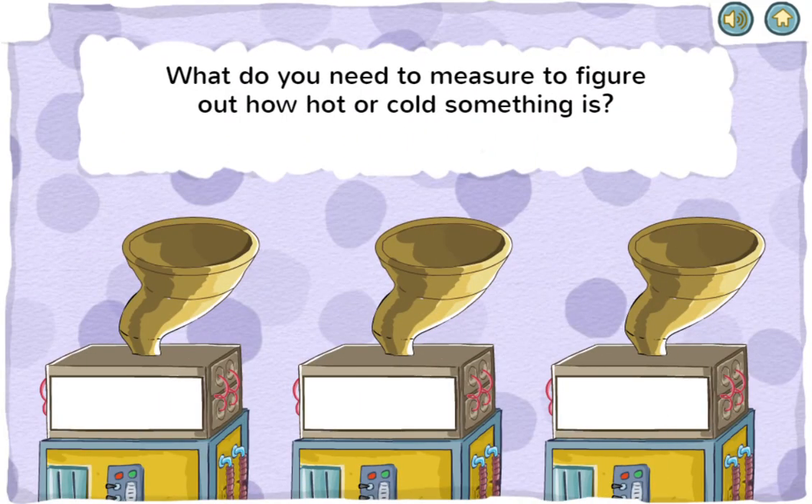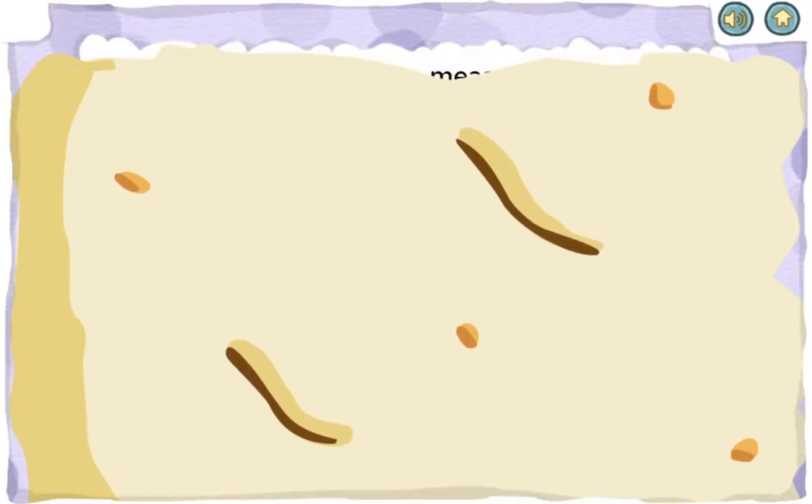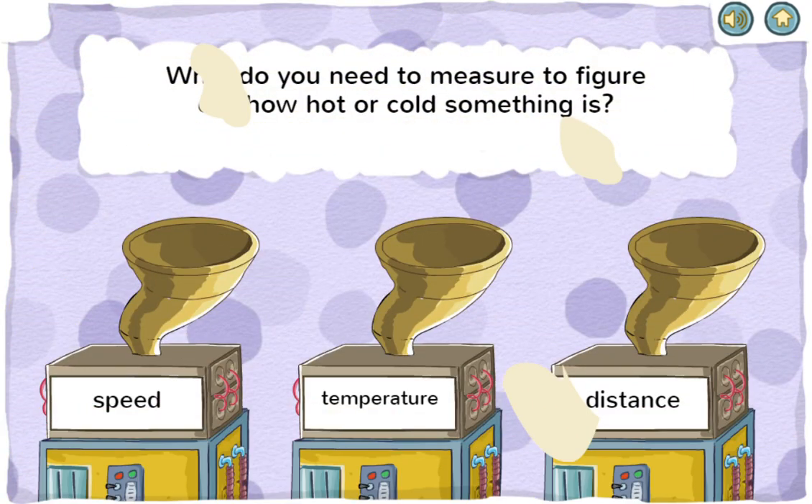What do you need to measure to figure out how hot or cold something is? Speed, temperature, or distance. You got it! Temperature tells you how hot or cold something or someone is.